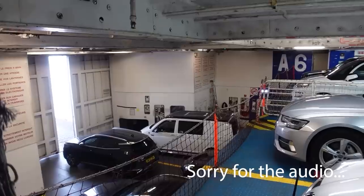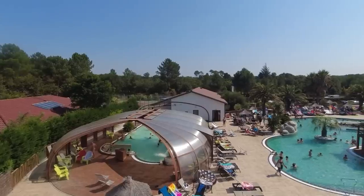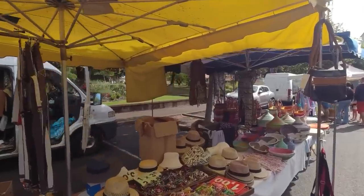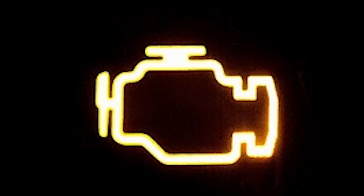Good morning everybody, welcome back. We've just returned from our family holiday in France — the van was brilliant, never skipped a beat, it was perfect. However, having returned and got my MOT booked in, a light has come on on the dash: the dreaded engine management light. It's highly likely that it's going to fail.